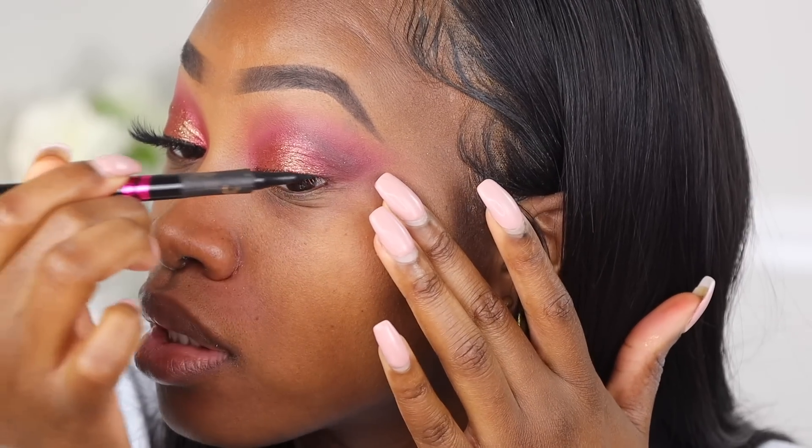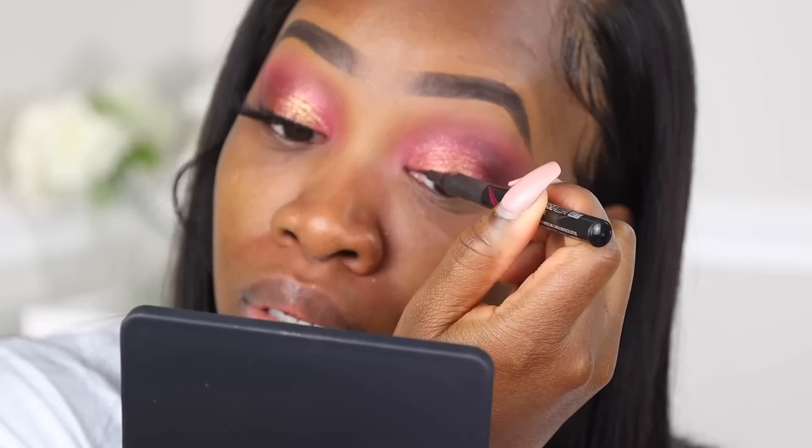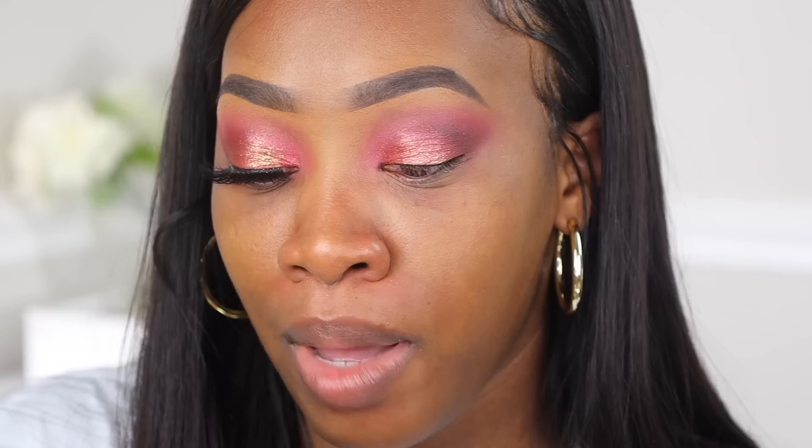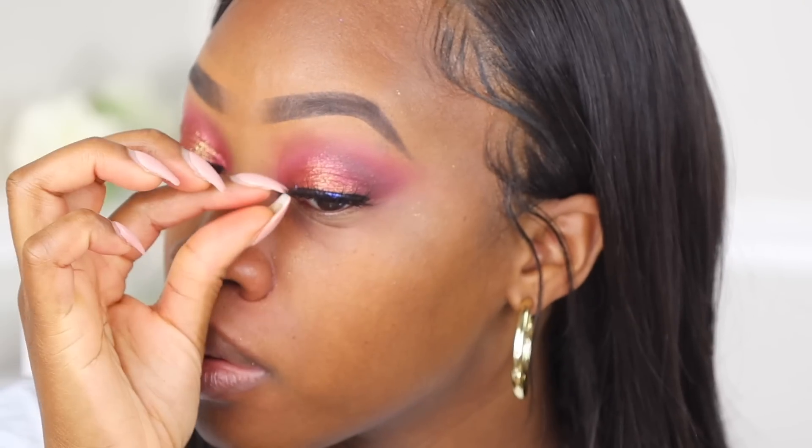I'm going to take my liner and just go right on top of the lash line — not going in with a wing or anything, just giving my lashes a base to stand on. Popping on some mascara and then popping on my lashes, which are the same V-Lux lashes I used last time in 02. For primer today I'm using my Laura Mercier Foundation Primer. I am definitely loving these eyes. I just love the cranberry look — I don't think I've ever done a cranberry type of look on my channel before.